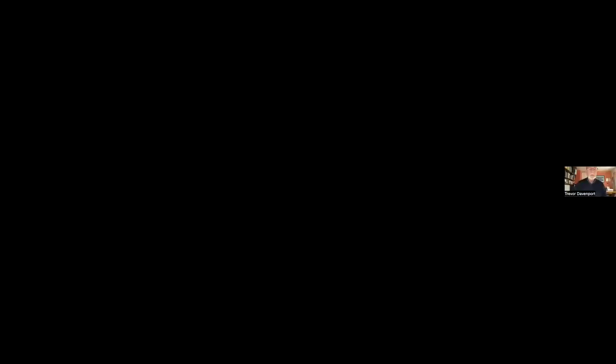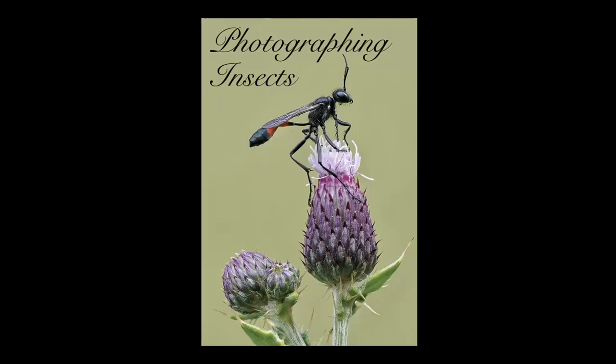Thank you very much Anne. Hello everyone. What we're going to do now is the difficult bit - I'm going to share my screen and hope that it all works out alright. I'm hoping now that you can see my introductory slide - still use the old term slide from time to time - photographing insects. Duncan and Anne, is that alright? Yeah, that's fine. So we're in good shape? Excellent.